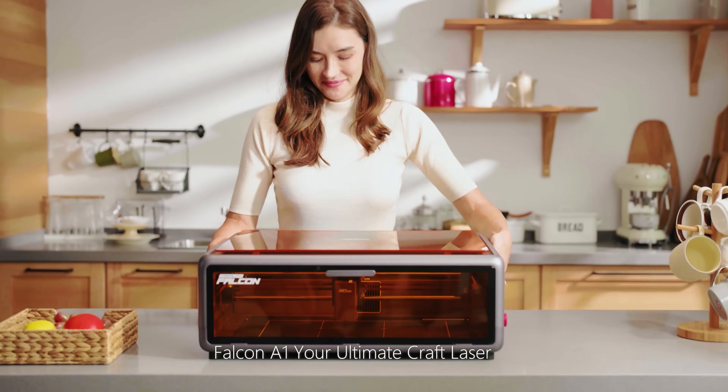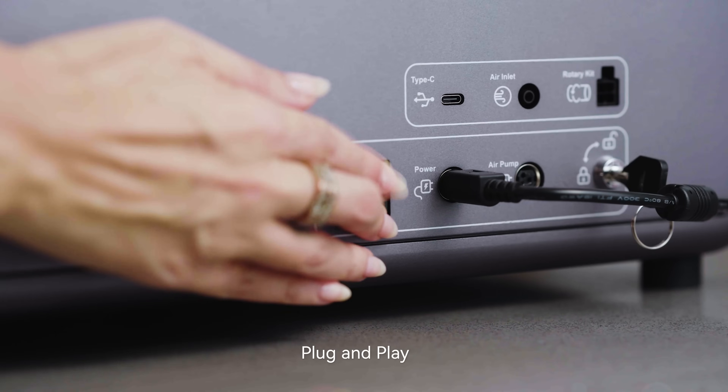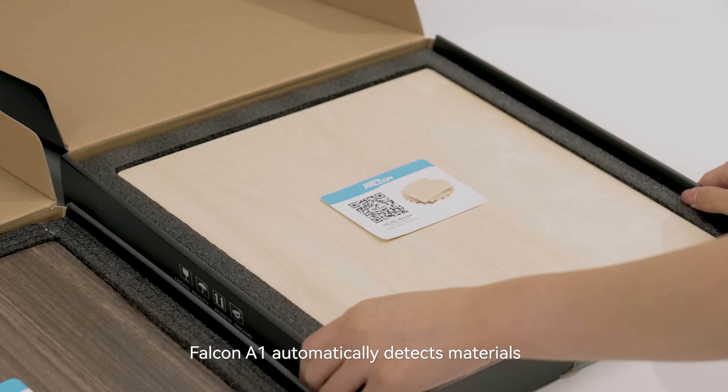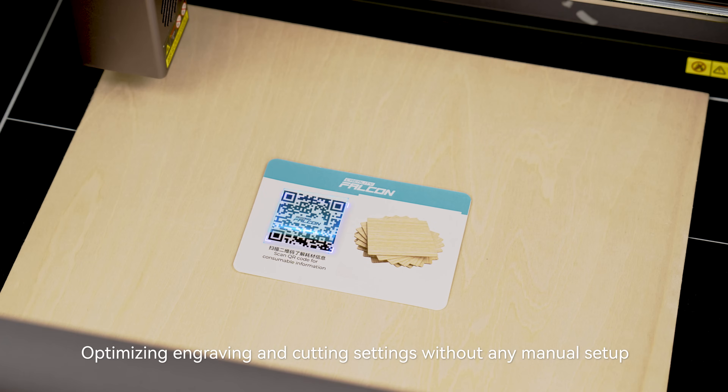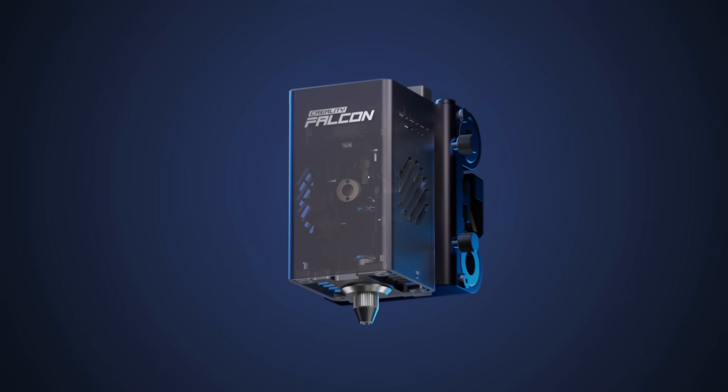Falcon A1, your ultimate craft laser — plug and play. Falcon A1 automatically detects materials, optimizing engraving and cutting settings without any menu setup, with a beam of light as fine as hair.